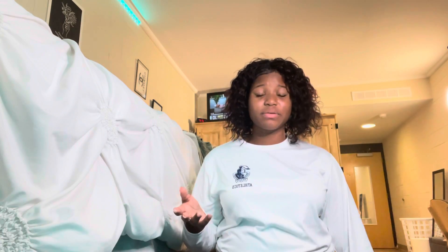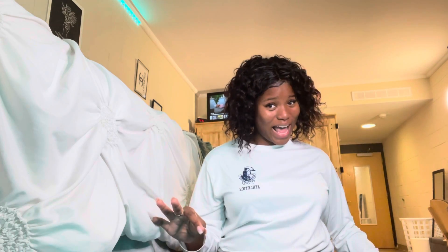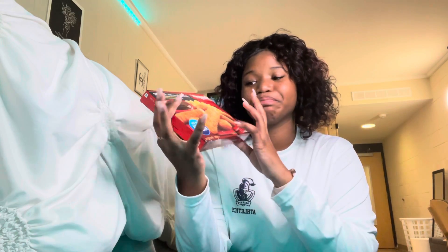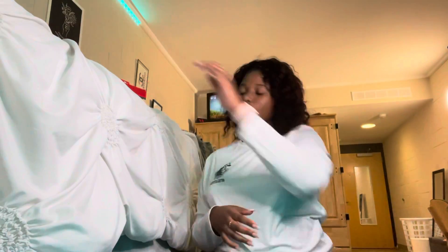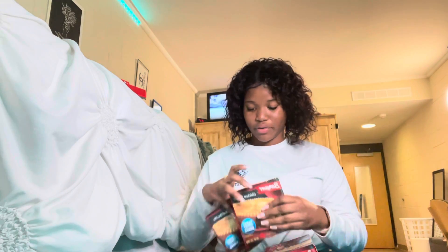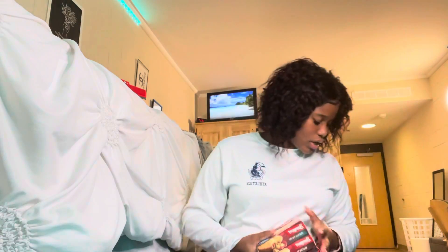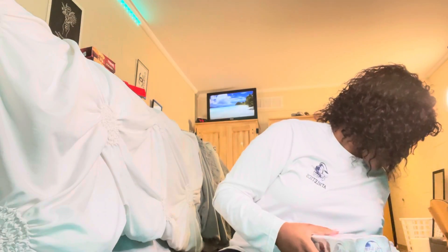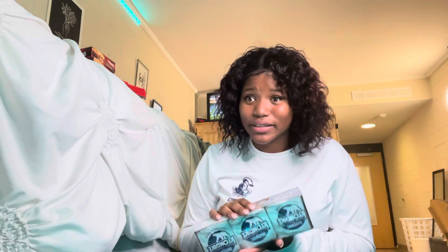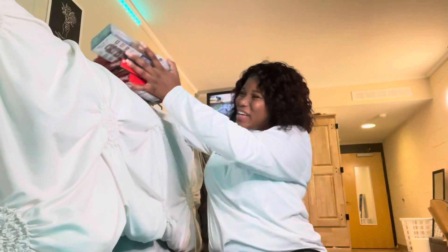I'm going to start with the cold stuff first because it needs to go in the freezer. First thing: I got the Banquet fish sticks and mac and cheese meal, and the macaroni and cheese Banquet meal. I also got pot pies — two beef and one chicken. And the last cold thing is my Kondite bars; I love Kondite bars. These are the original kind — putting them in the freezer right now.